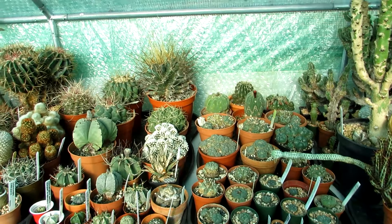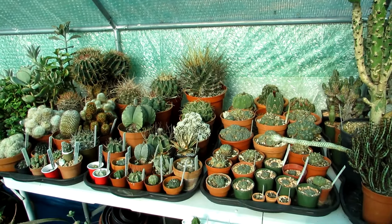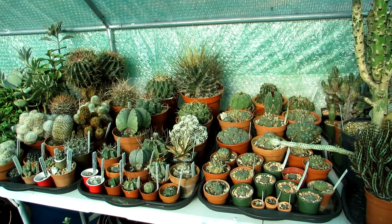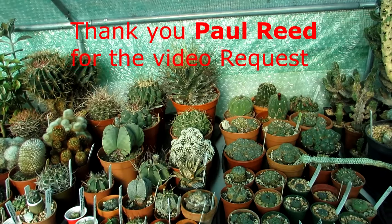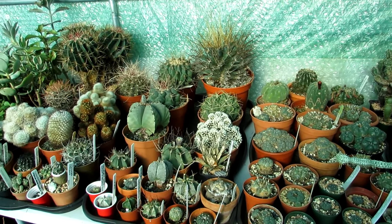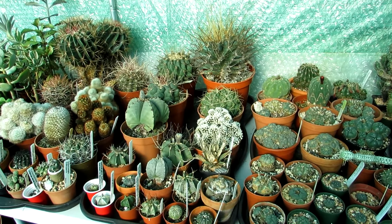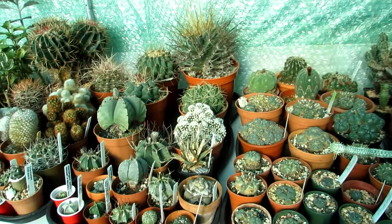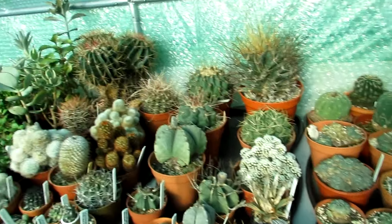Hi guys, it's Lynn here. I hope everyone is having an amazing day. In this video I'm going to be talking to you about the 10 best flowering cacti. I'm going to be covering the 10 most popular and easy ones that are easy to grow in cultivation.